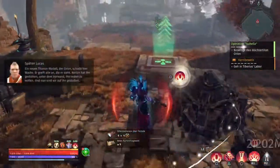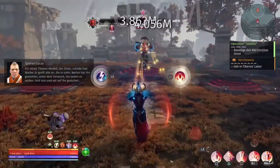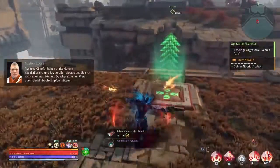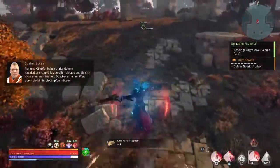The new Titan model Orion is standing guard here. It attacks everyone it sees. Narion's spiders recalibrated ancient golems, so now they attack everyone that you're looking for. You'll have to fight for me.